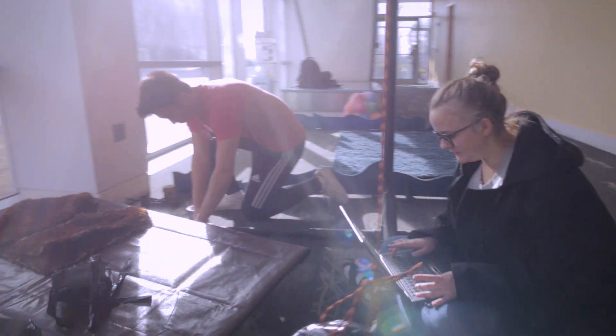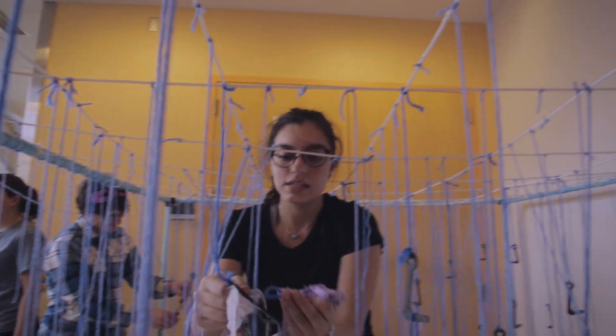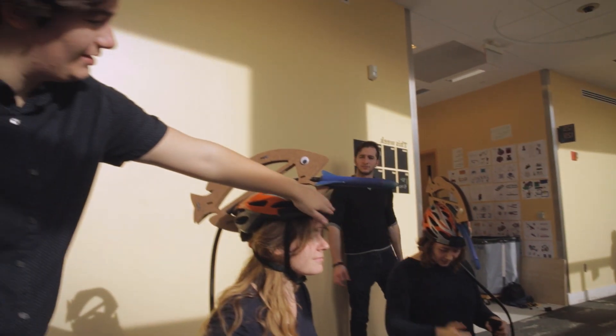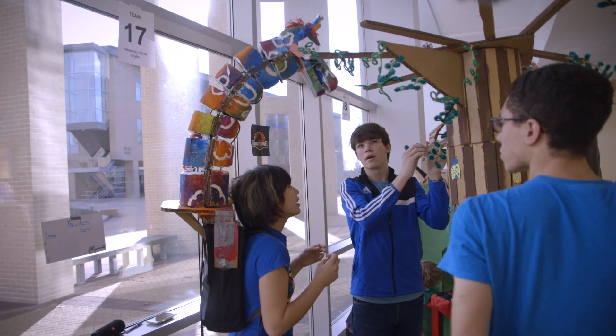We talk a lot about team health in Design Nature. It's one of the core elements of the class, and you really see that at the end of the class when students have to work together to finalize a product. It's amazing to see them navigate that together in a successful way.